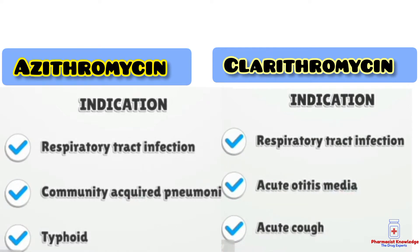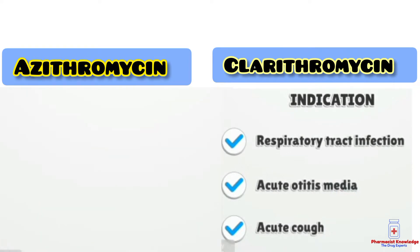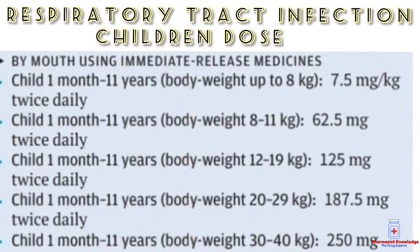Indications: azithromycin is used for respiratory tract infection, pneumonia, and typhoid, while clarithromycin is used for respiratory tract infection and acute cough.